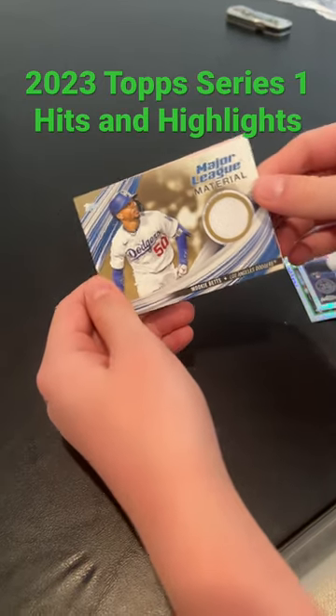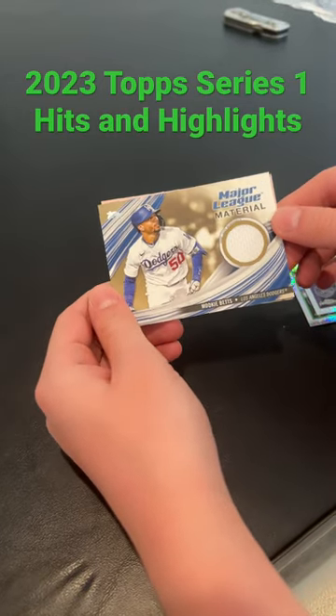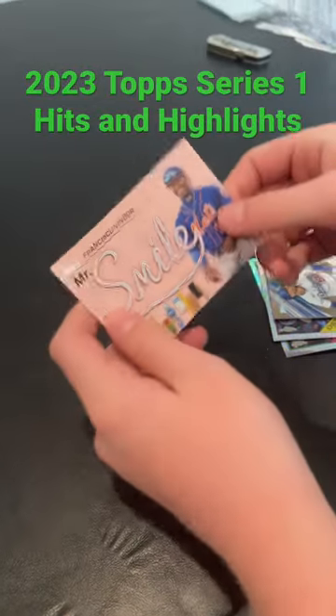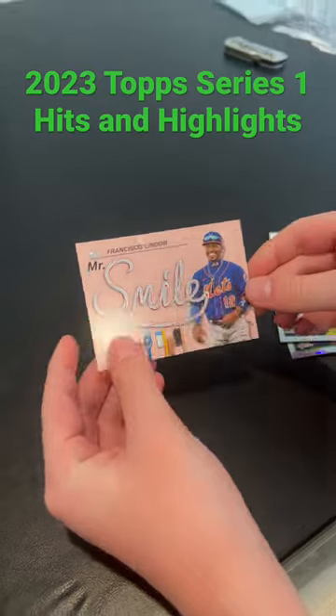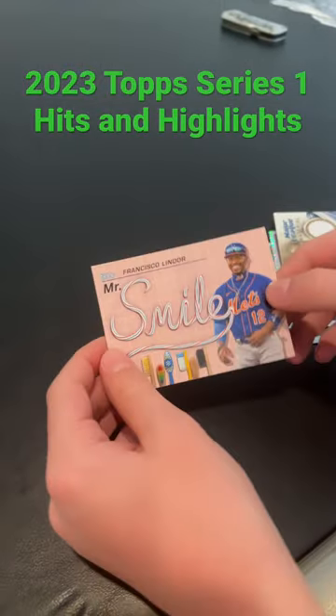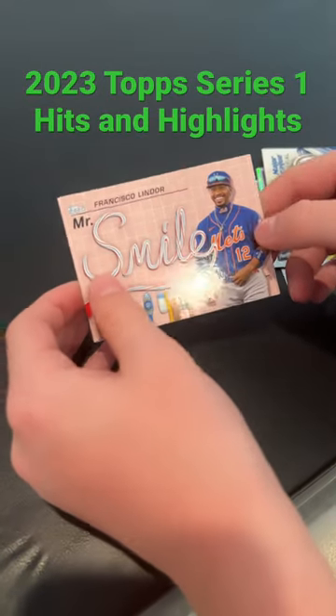Our hit was a gold out of 50, Mookie Betts Relic, which is nice. And then probably the coolest card we got was an AKA, which is a super duper short print — one in every 2,210 packs. So that was pretty cool.